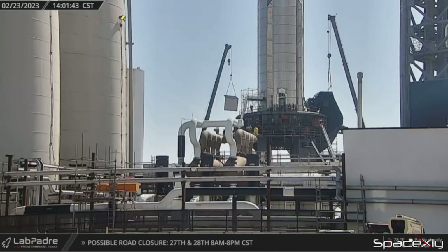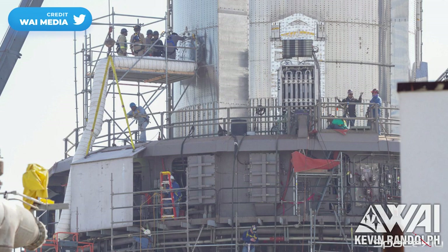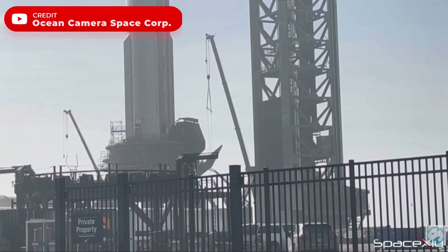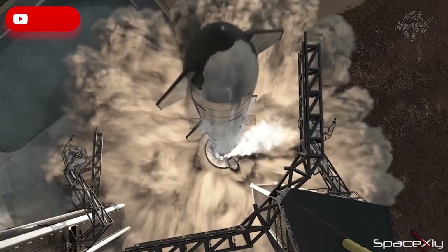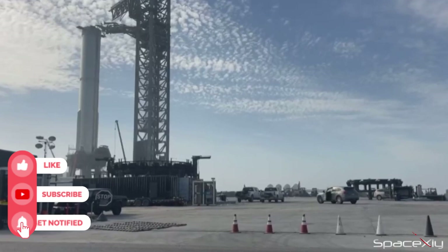This morning, installation of the new shields on the outer ring of the orbital launch mount resumed. We could see another interesting addition on the orbital launch mount — a big chunky shield was lifted and welded onto the lower side of the booster quick disconnect. With the way things are going, SpaceX wants to make sure nothing is exposed to the exhaust plume of the 33 Raptors during liftoff.